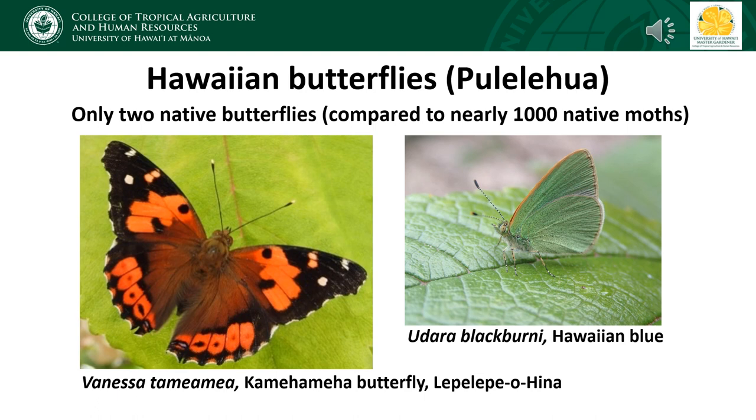The two native species we do have in Hawaii are the Kamehameha butterfly, or Vanessa tamehameha, and the Hawaiian blue, or Udara blackburnii. The Hawaiian word for butterflies generally is pulelehua. The Kamehameha butterfly is also referred to as lepe lepe ohina, whereas a specific Hawaiian name for the Hawaiian blue is not known.